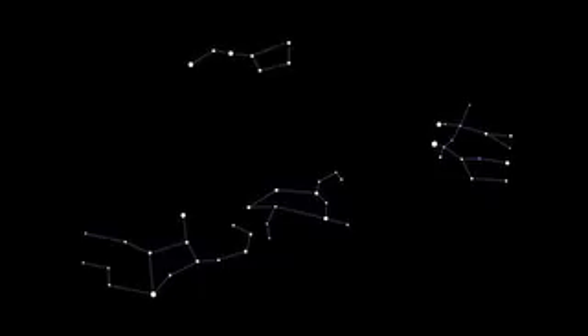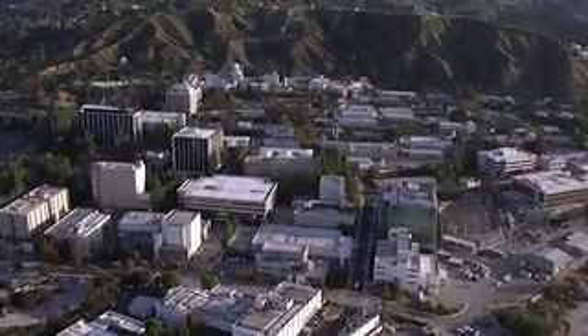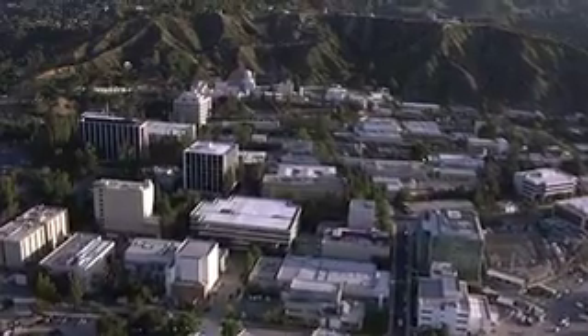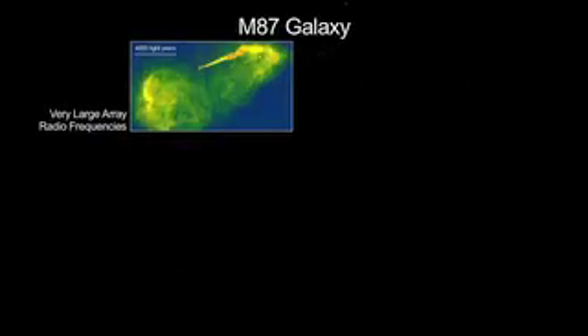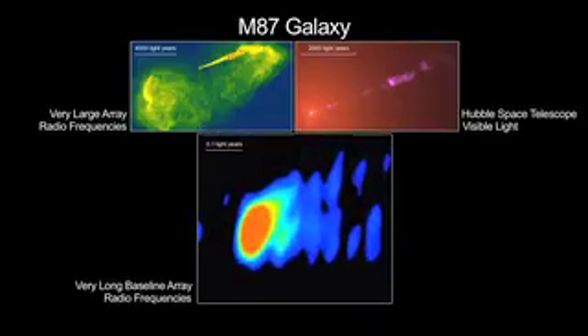What's up for May? Spring constellations yield science targets you can see. Hello and welcome. I'm Jane Houston Jones at NASA's Jet Propulsion Laboratory in Pasadena, California. May is a great month to see a lovely collection of constellations with your own eyes and view objects studied by NASA spacecraft and telescopes.